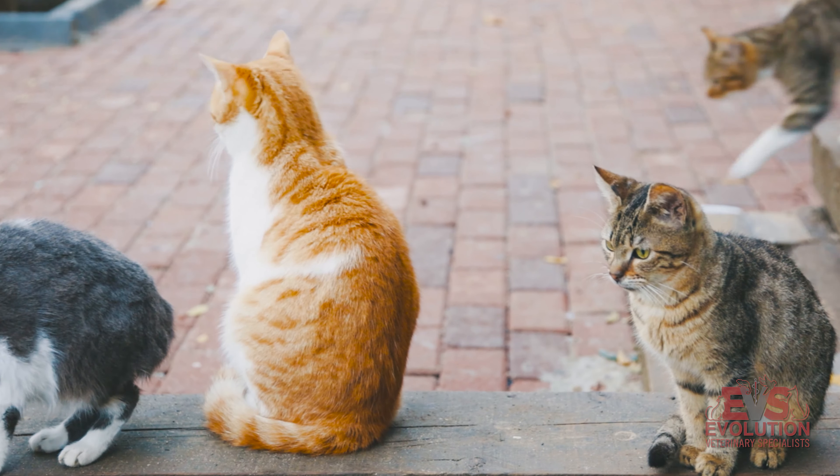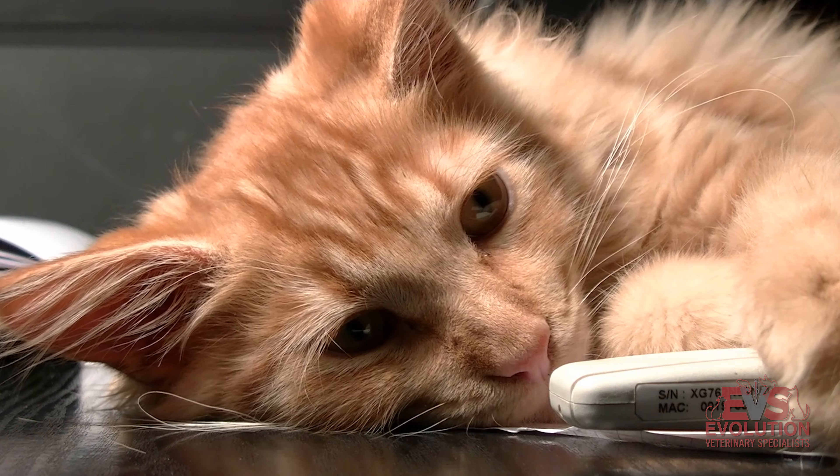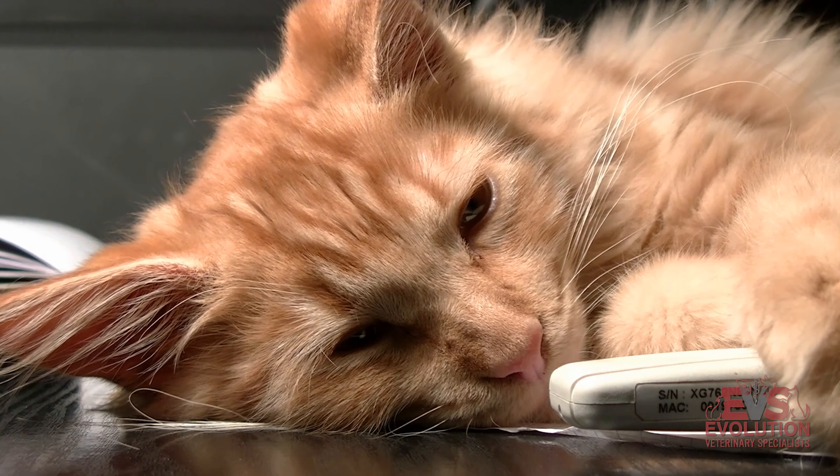As cats get older, they tend to go into kidney failure or some types of kidney issues. And if they do have kidney issues, their appetite is diminished.